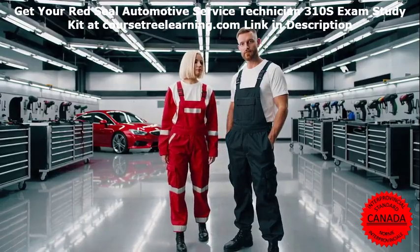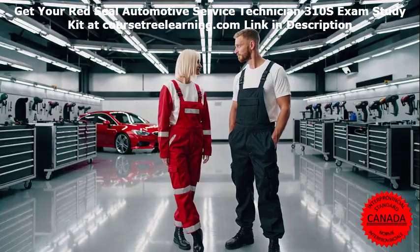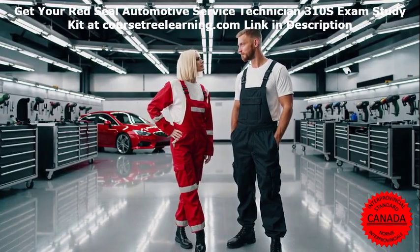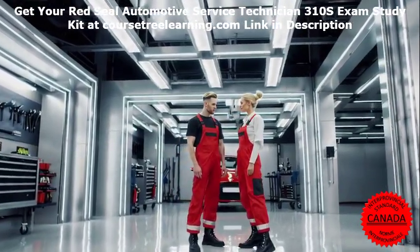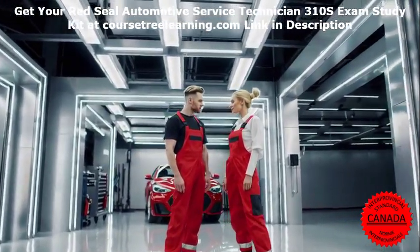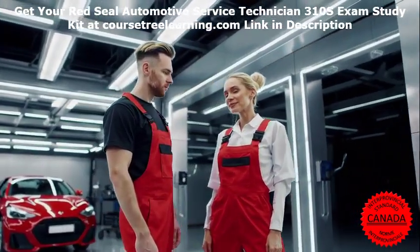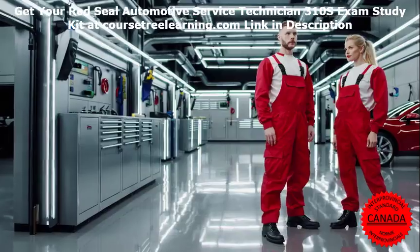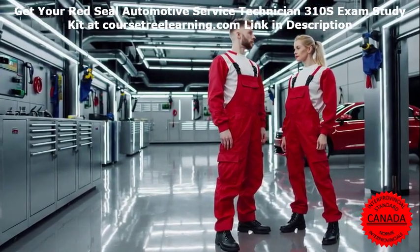Practical Exam Preparation Resources — Sample Multiple Choice Questions. Question 1: What is the primary function of a vehicle's alternator? A. Charge the battery. B. Power the headlights. C. Control the fuel injection system. D. Regulate engine temperature. Answer: A. Charge the battery.